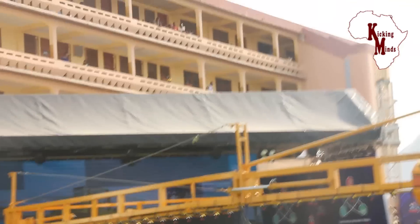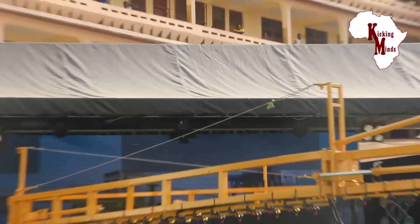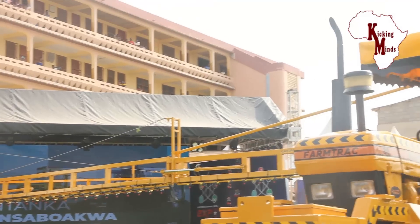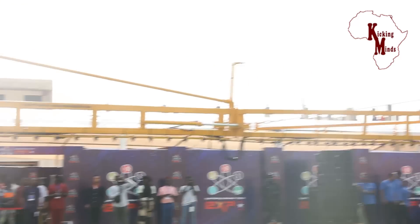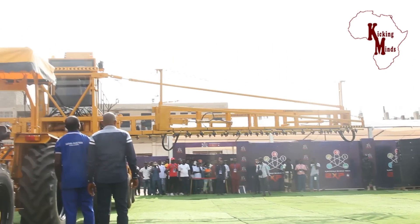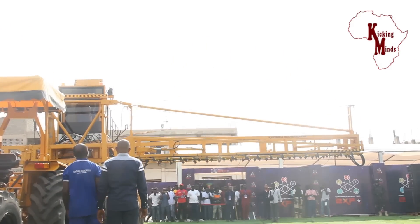Thank you so much for joining us today. We are going to have a tour of the exhibition materials here at the Kantanka showcase event 2022.